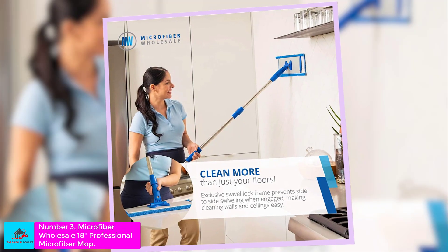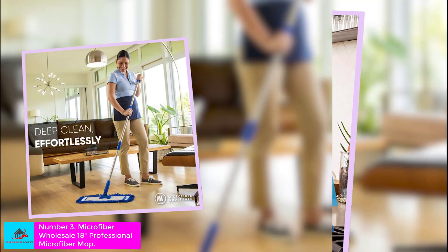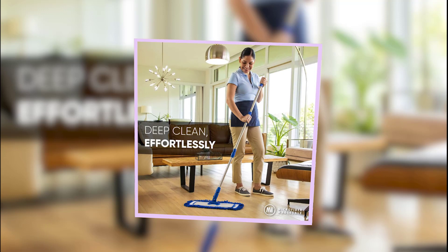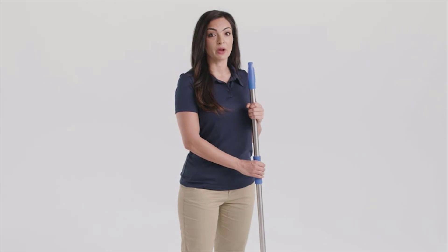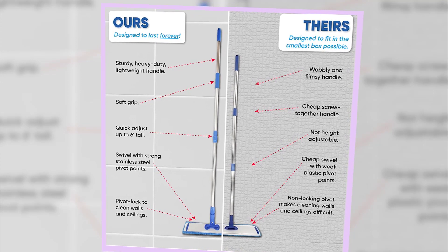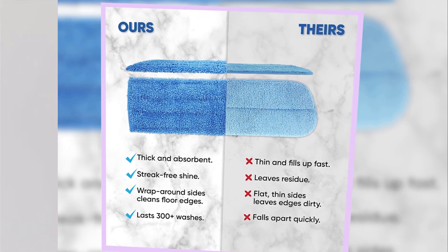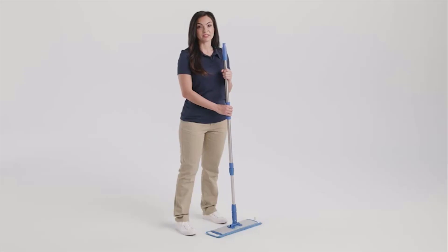Number 3: Microfiber Wholesale 18" Professional Microfiber Mop. This oversized mop is ideal if you have a lot of floor to clean. Its rectangular mop head is 18 inches wide and comes with both wet and dry microfiber mopping pads, allowing you to soak up spills or pick up dust bunnies. In our testing, it does a good job soaking up messes but is not as effective at cleaning up dry materials. The pad absorbs liquids well, but without a capacity to rinse and wring it out, it feels limiting in its cleaning capacity.